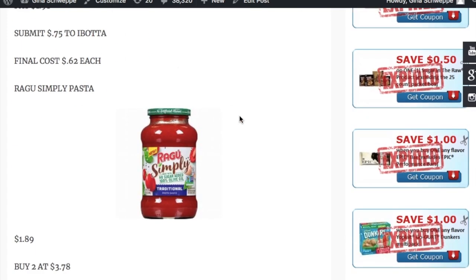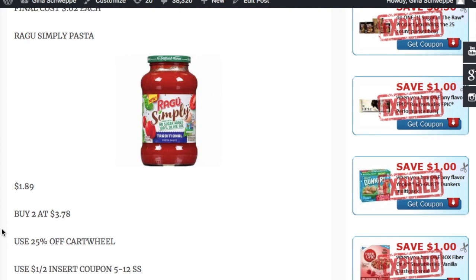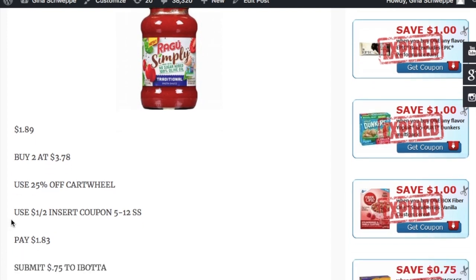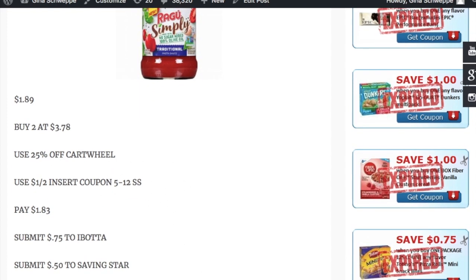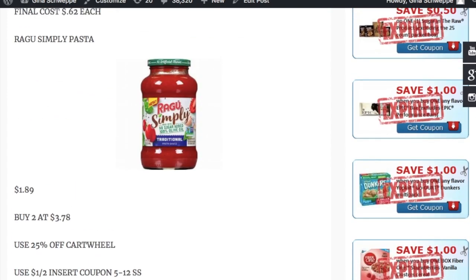The next deal is on the Ragu Simply Pasta. If you have any spare coupons, please send them my way! They're on sale for $1.89 — your store may vary. Buy two of them for $3.70. There's a 25% off Target Cartwheel, which is amazing, and a dollar off two coupon from the 5/12 SmartSource. You'll pay $1.83, then submit 75 cents to Ibotta. There's also a 50-cent Savings Star, so the final cost is free plus a 17-cent moneymaker.